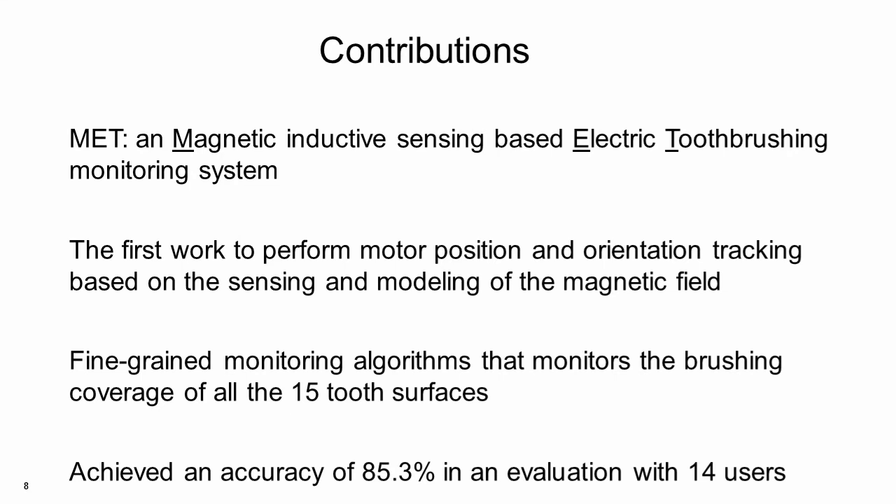Here are our contributions. We designed MAT, a magnetic inductive sensing-based electric toothbrushing monitoring system. We developed the first system that used the existing magnetic field as a signal to track an electric motor's position and orientation. Based on the tracking results, we designed fine-grained monitoring algorithms that monitor the brushing coverage of all 15 tooth surfaces. In an experiment with 14 users, our system achieved a brushing surface recognition accuracy of 85.3%, significantly outperforming existing commercial systems.